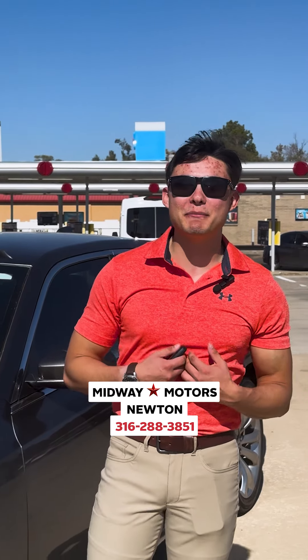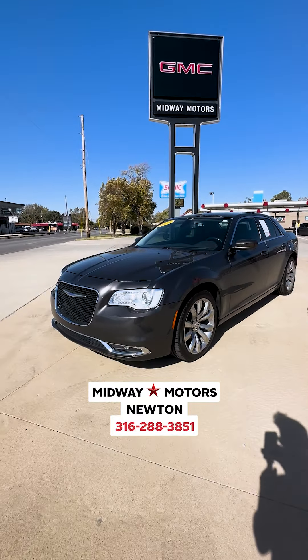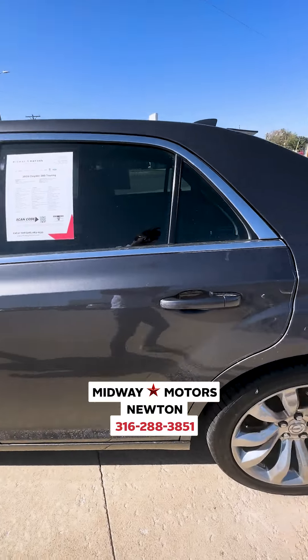What's up everybody, my name is Gabe here at Midway Motors Newton. I got the 2019 Chrysler 300 with the V6 engine. Good thing about the V6 — you get better gas mileage.